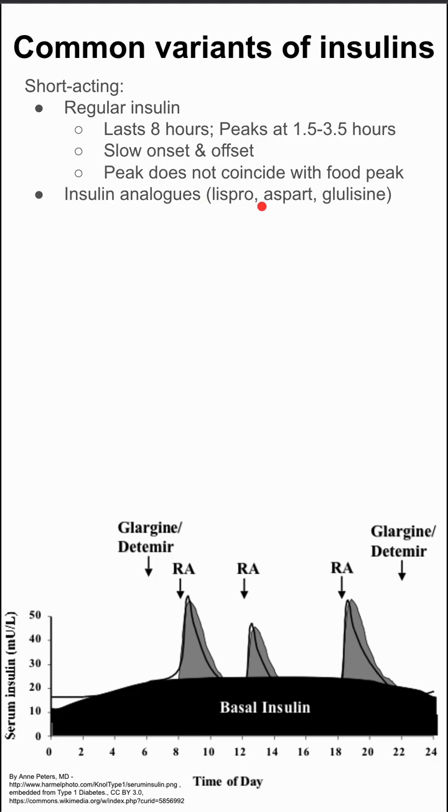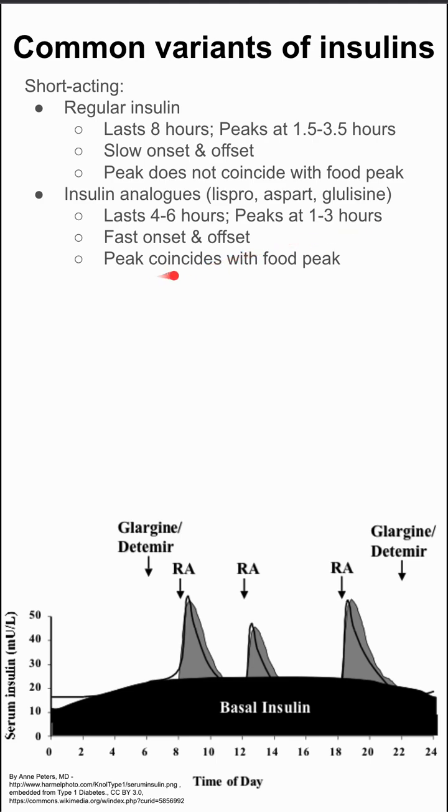There are also insulin analogs, which are even shorter-acting. This includes lispro, aspart, and glulisine. These last four to six hours, and they peak around one to three hours. These also have very fast on and offset, and the peak better coincides with their food.